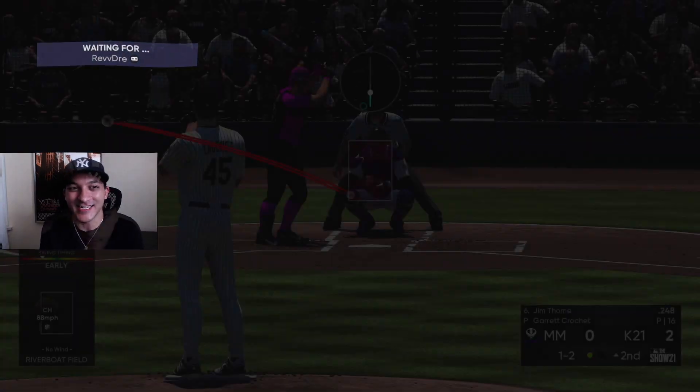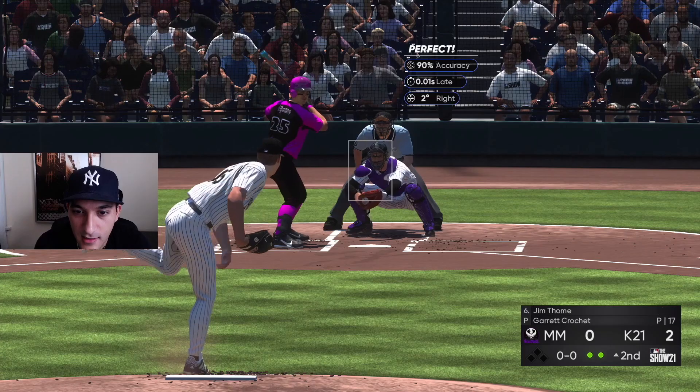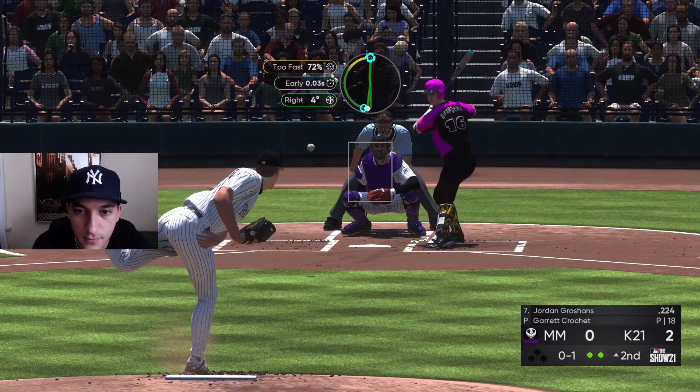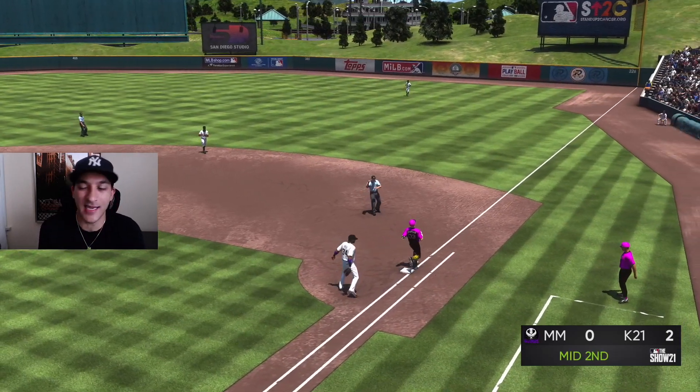Fastball for the strikeout, the high ones haven't been working. Oh that was a good one — got him frozen! That was a bad-looking changeup but Trevor Story gonna make that play — two solid innings now for Crochet.